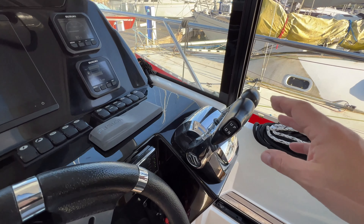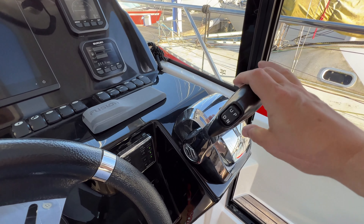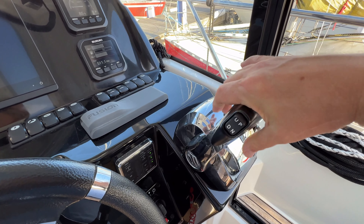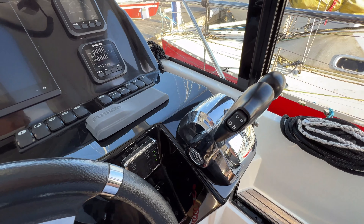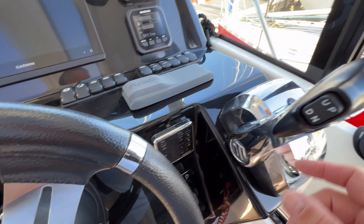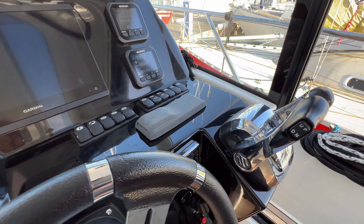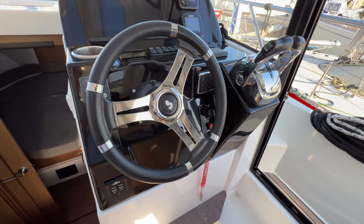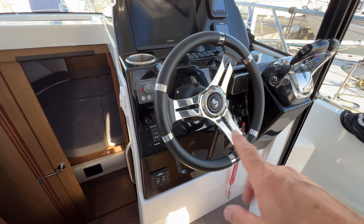The throttle controls are an absolute dream — no cables to upset your stretch or brake, fall off, or need maintaining. These just click into place and feel lovely. There's up and down movement to both engines, and we've got start and stop here as well. We can set the throttles to increase the revolutions of the engine without being in neutral, so it's all really well thought out.